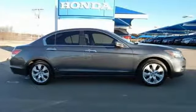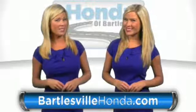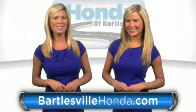The time is now. See it for yourself today. Our online price quotes make sure if you're buying Honda, you've got our best price right up front. BartlesvilleHonda.com, the website of Honda of Bartlesville.